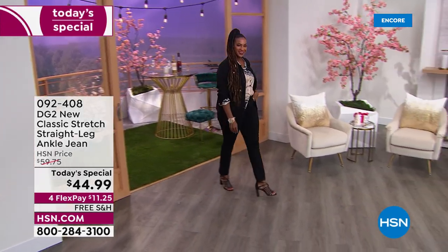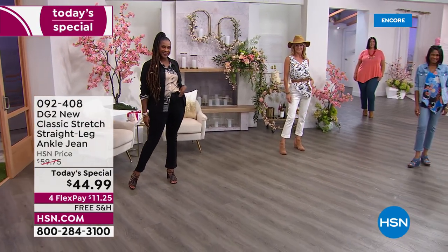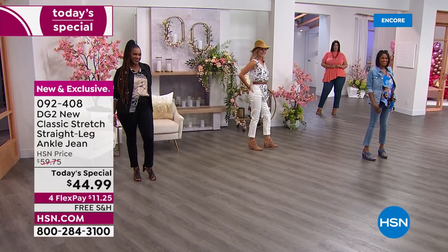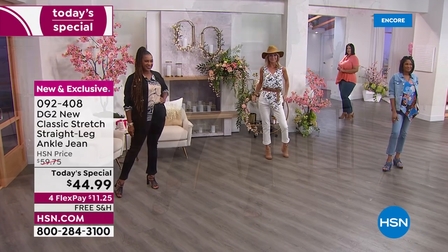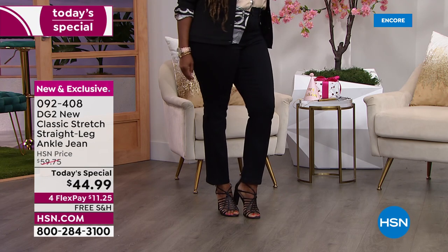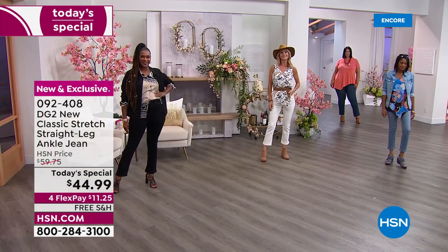Me and all the gals are hanging out tonight - we're gonna have a ball. Look at how cute these jeans are! I was so pumped to talk about this. Today's special is from Diane Gilman, she is the queen of jeans, and we're doing a straight leg. A couple months ago I had a choice of skinny jeans or straight legs, and guess which one outsold the other - dramatically - it was the straight leg.